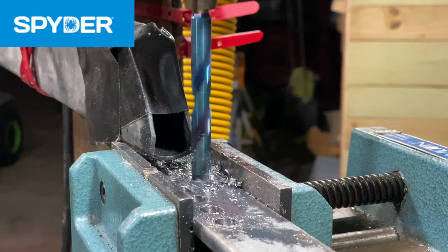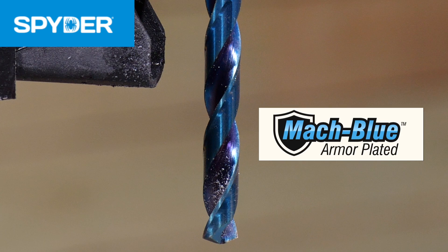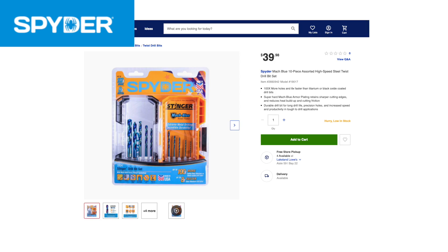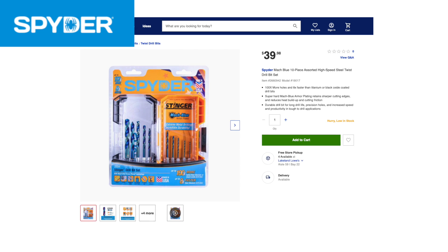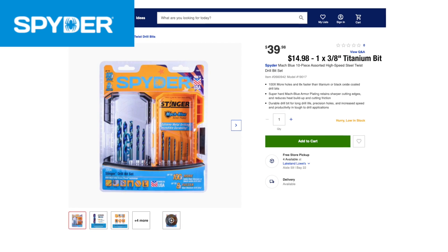Spyder is the most unique of the group with its proprietary blue coating they call Mach Blue Armor Coating. It has a 137-degree split-point tip and an impact driver-friendly shank, and it's also made in the USA. A 10-piece set that includes the 3/8-inch size we tested runs $39.98 at Lowe's, or you can get the single bit for $14.98.